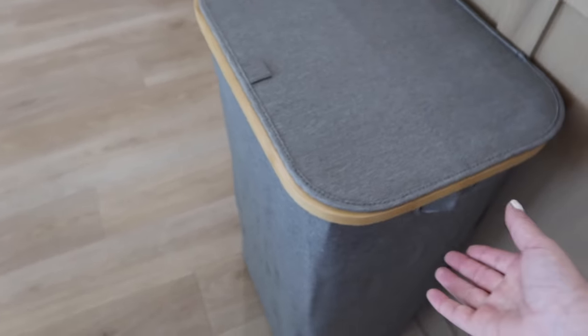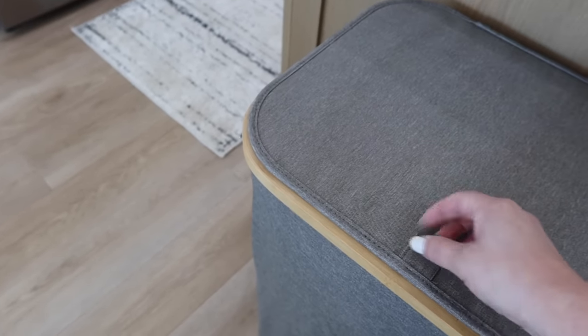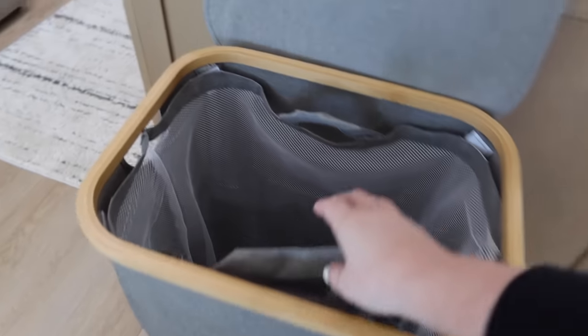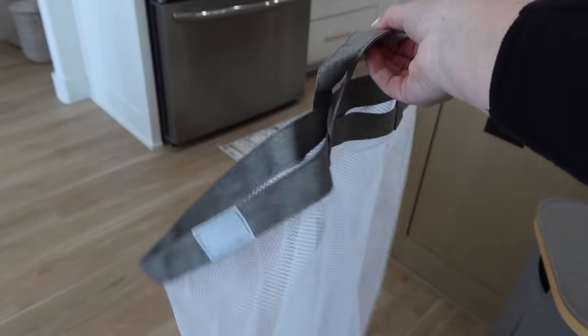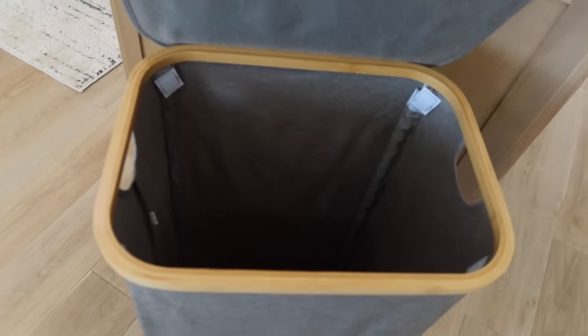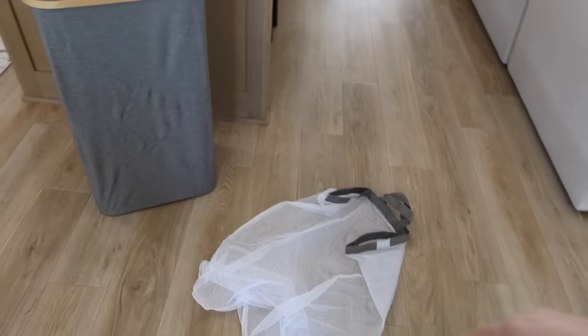What's really nice is if you don't want to carry the whole thing — maybe your kid's in college — the inner bag is just velcroed in. You can grab it with its handles, lift it out, throw it in the car, take it to a laundromat, or bring it to the laundry room. You have so many options. Originally $43.99, it's on sale for $26.39. If you need something like this it's a great time to grab it — even in a cabinet or corner of a bathroom it looks so much nicer.